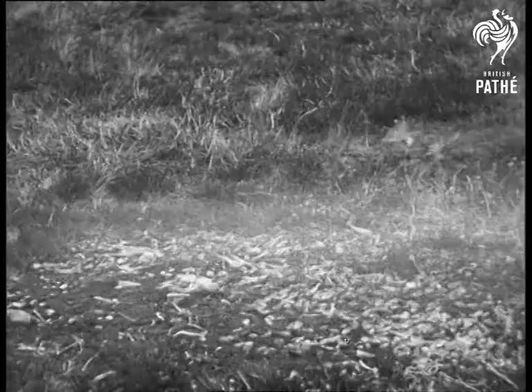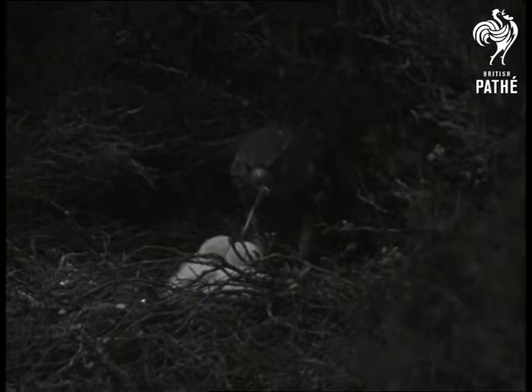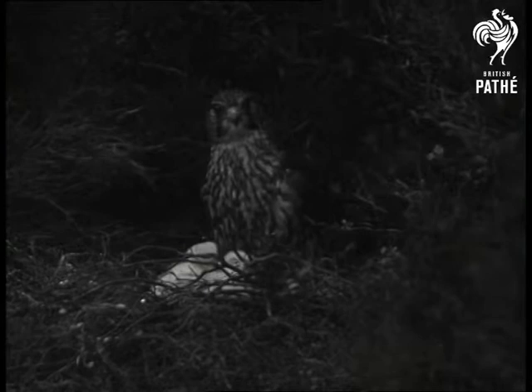So that no stray feathers shall betray the nest, all the prey is plucked at a special plucking ground several miles away. Indigestible pieces are eaten by the parent — the mother is now disposing of a leg. She still has her doubts about the camera, and is quite prepared to defend her children.